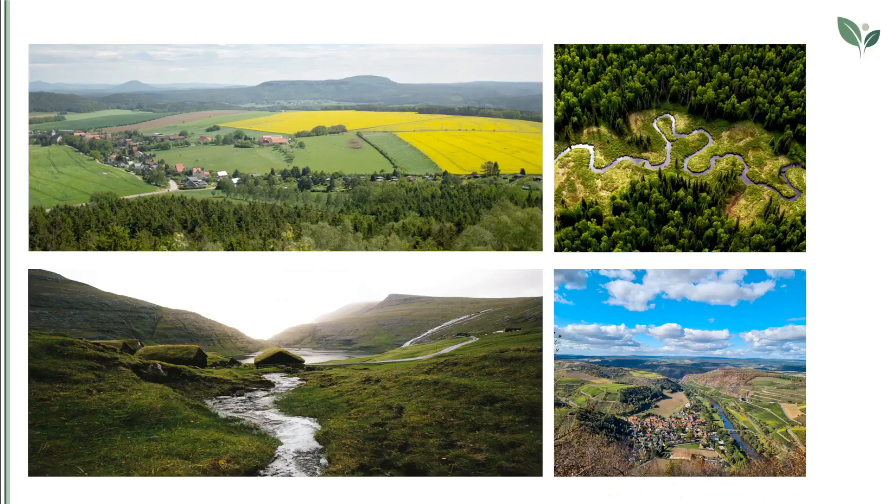Finally, the regenerative development promoted by the Regenesis group advocates not just the preservation of resources but the enhancement of the environment and of society. It is based on mutually positive relationships inspired by the process of co-evolution in nature, and it abandons a fragmented vision in favour of a global vision of systems.